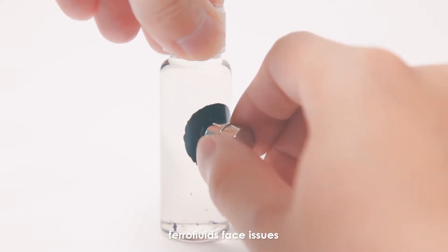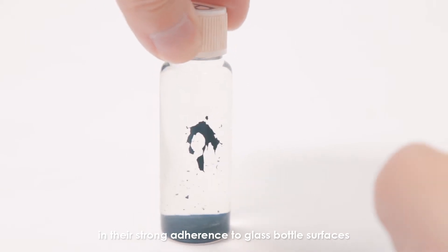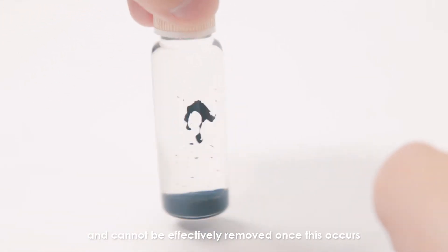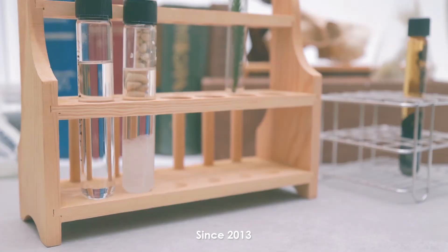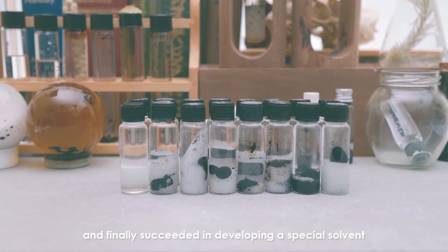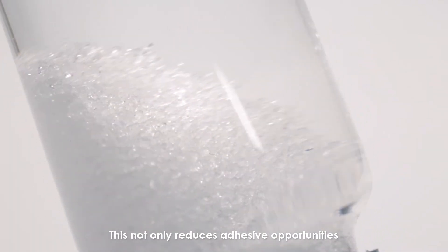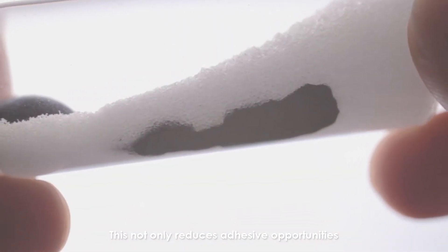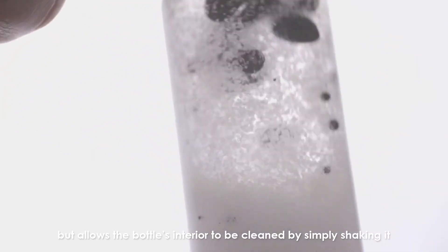First and foremost, ferrofluid faces issues in its strong adherence to glass bottle surfaces and cannot be effectively removed once this occurs. Since 2013, we have conducted hundreds of research trials and finally succeeded in developing a special solvent and added a specially formulated white sand. This not only reduces adhesive opportunities, but allows the bottle's interior to be cleaned by simply shaking it.